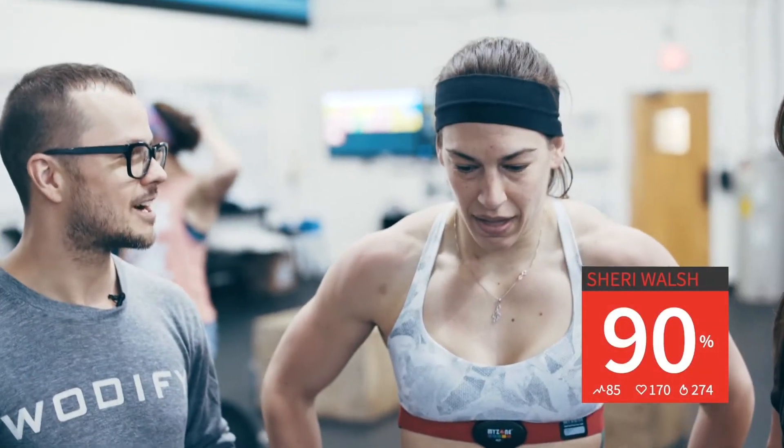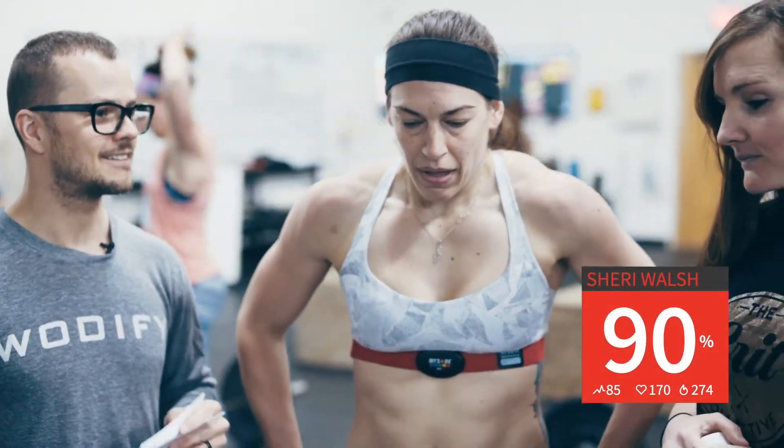We're here today at CrossFit One Force to take a look at our newest offering, Wattify Pulse. How has heart rate tracking affected how you train as an athlete?